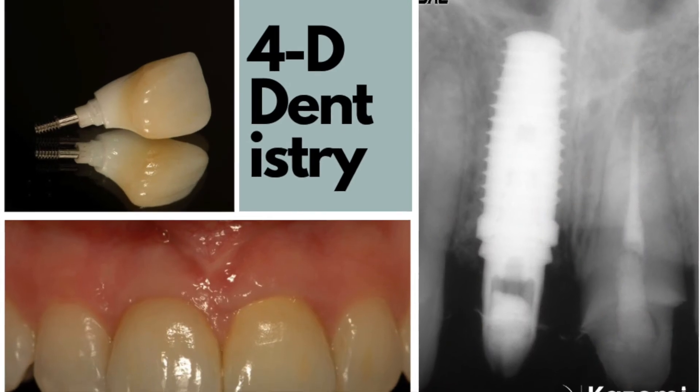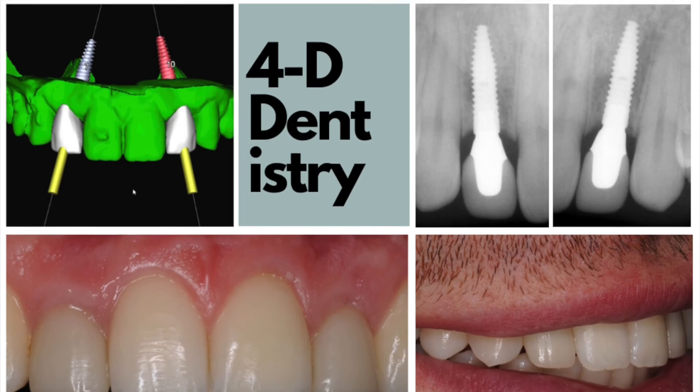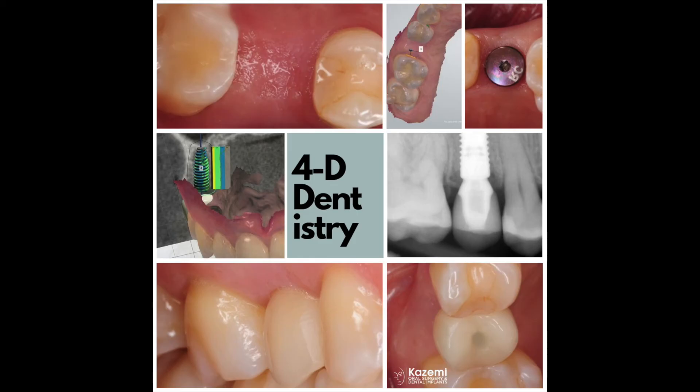With adequate bone and soft tissue, carefully placed implants, and masterfully designed restorations, we can achieve the stability, predictability, and also the longevity that we all expect.